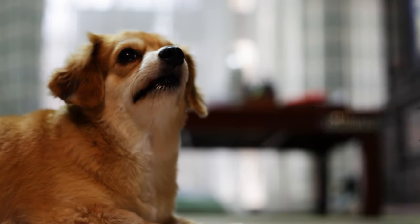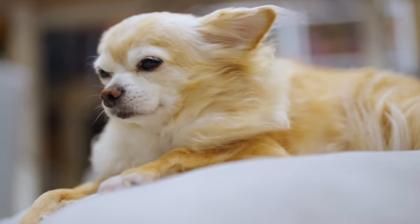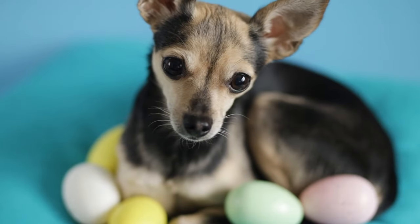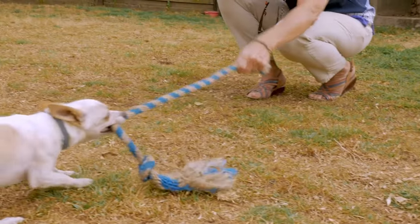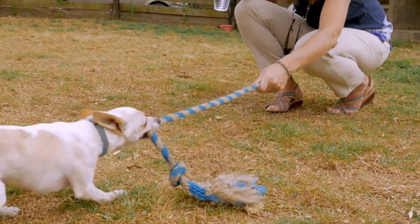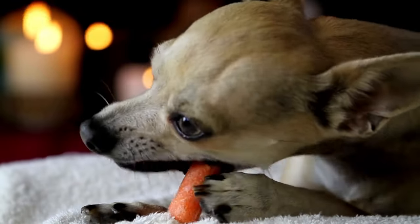9. Chihuahua. Big personality alert! Chihuahuas are the living definition of sassy, spunky, and larger-than-life, all wrapped up in the cutest, tiniest package. These pups are adaptable to a fault, entertaining as heck, and will fiercely protect your snack stash — even if they only come up to your ankle.